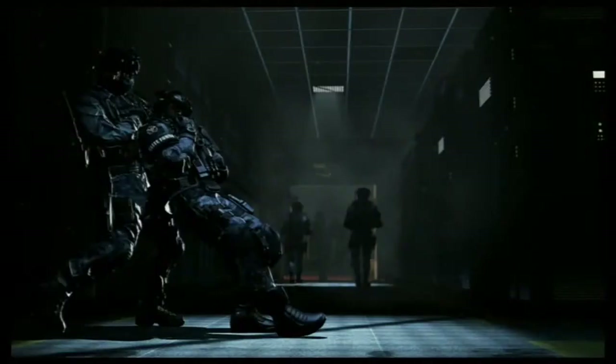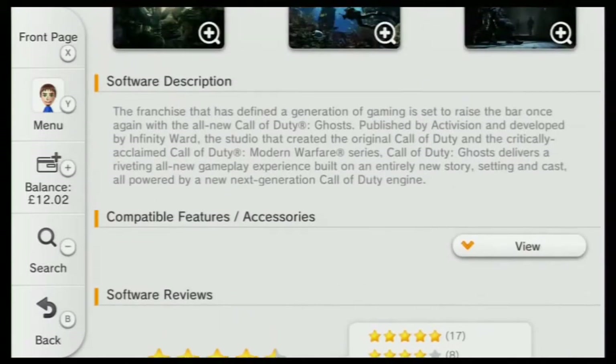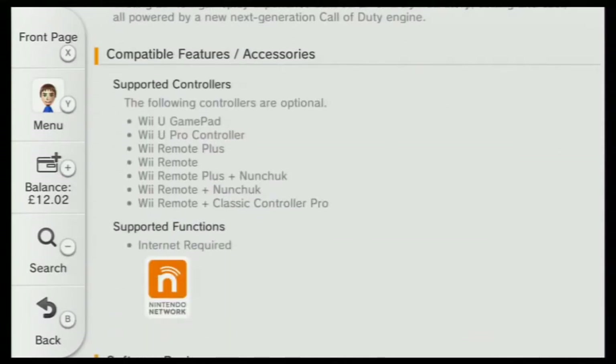On the Call of Duty Ghosts page it's got all the information, like details about the game and screenshots. I'm not sure if the screenshots are taken from the Wii U version or the Xbox One version, but you will see the screenshots in this video. The page also lists all the control methods, but it does miss out the Wii Zapper.